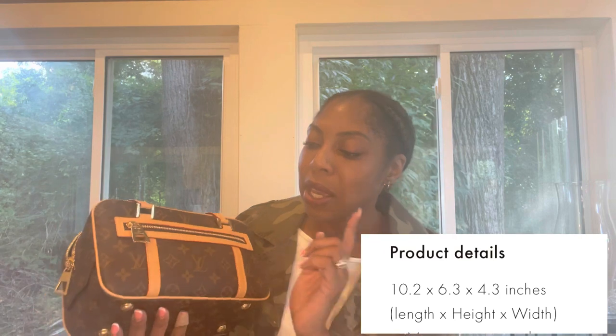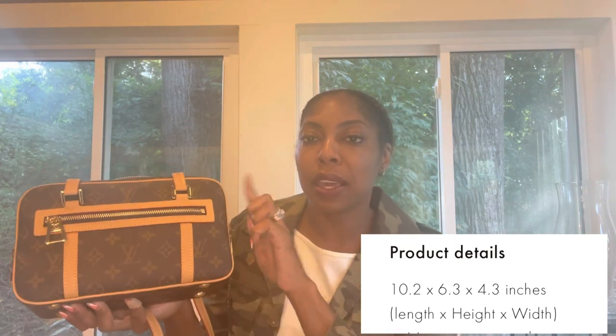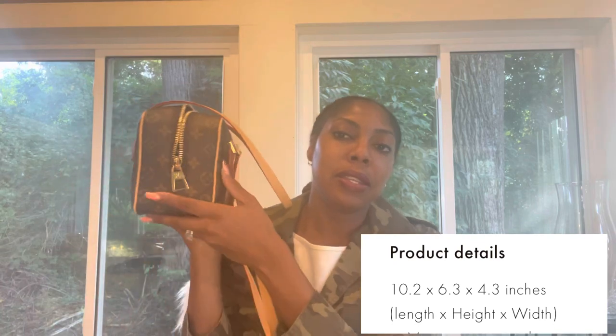Let's move on to the details. I'm going to put the dimensions — length, height, and depth — in the description below. It comes with two amazing zipper pulls that say LV on them on both sides, a similar beautiful zipper pull on the front, another zip pocket, and a beautiful big zipper pull on the inside.